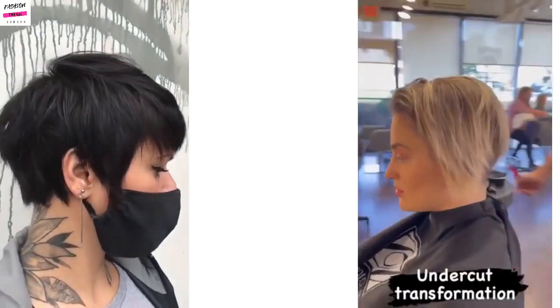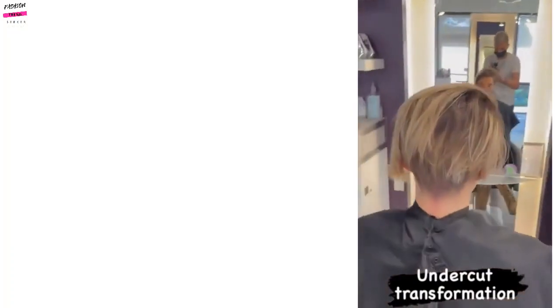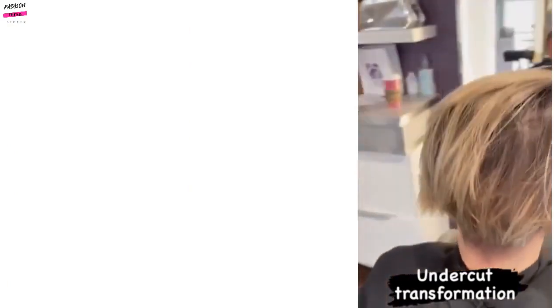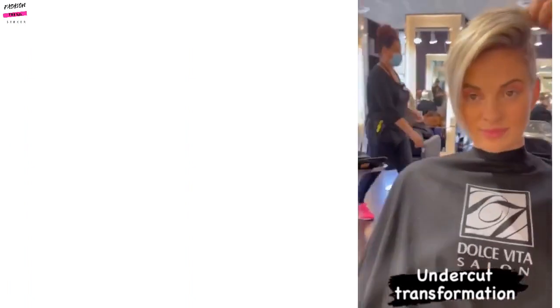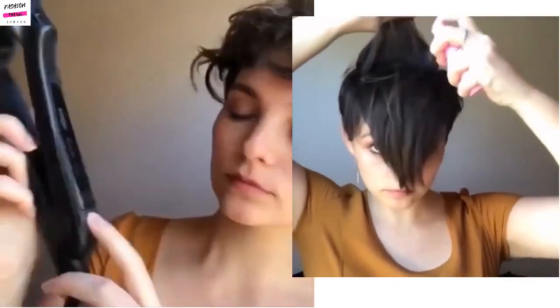And then here we see an undercut pixie. A lot of the time these undercut pixie haircuts give me mohawk vibes, just because there's so much hair left in the middle.